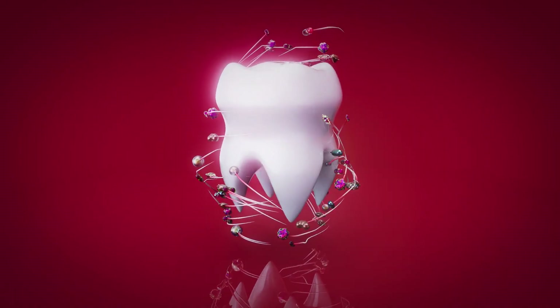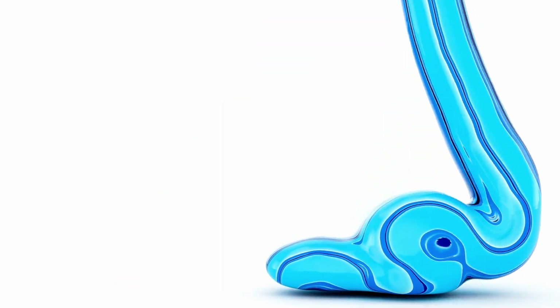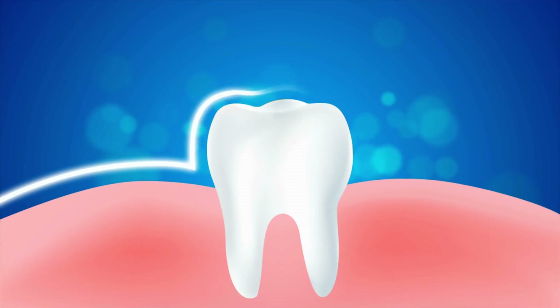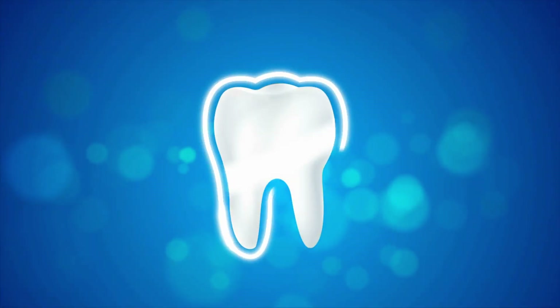Fluoride was added to fight cavities, new flavors and colors were created, and Colgate expanded around the world. Today, their factories use state-of-the-art technology to make toothpaste that cleans, strengthens, and freshens, all in one tiny tube.